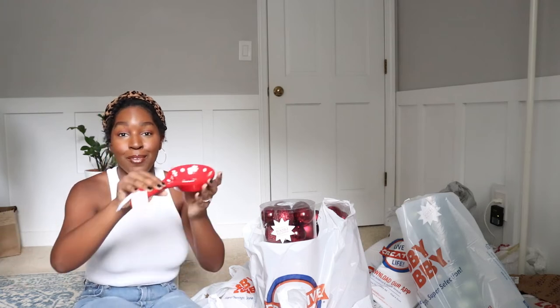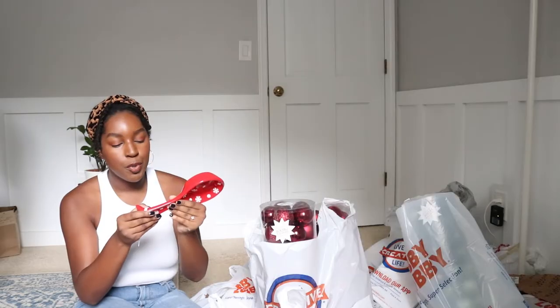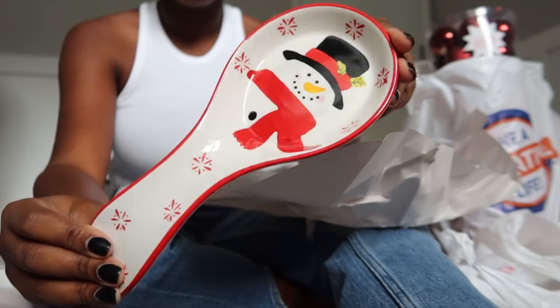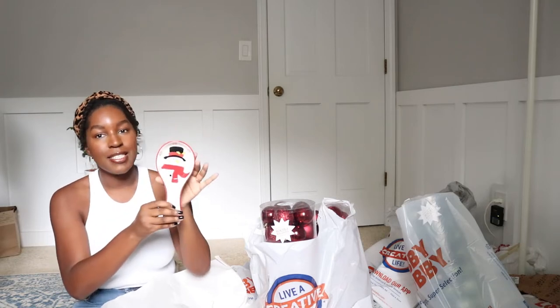I got these little spoon rests — look how cute these are. So these are like a peppermint type of spoon rest, it was $5. This one is really cute too — it's a little Santa, and this was $5 as well. So I thought these would be cute in the kitchen. We always need multiple of these and I only have like one seasonal one. So I picked up two of them and I thought they coordinated well. These are very cheesy Christmas but I'm loving it.